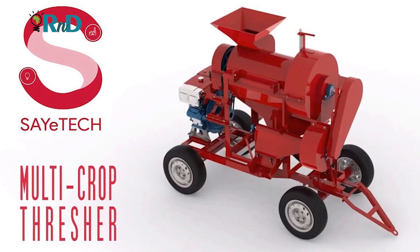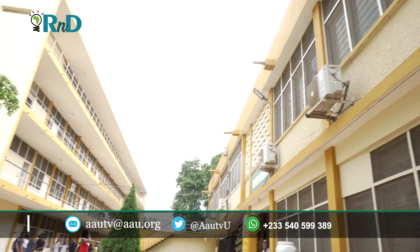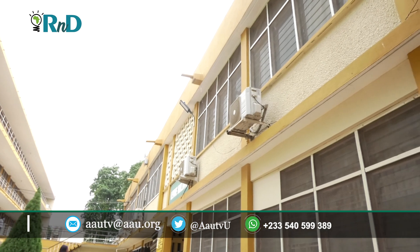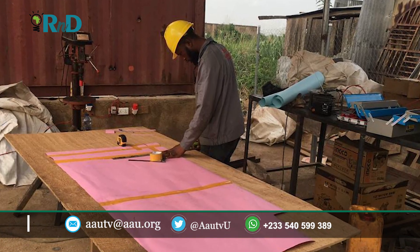Today, Satech Company Limited, an organization founded by two graduates of the Kwame Nkrumah University of Science and Technology — Geoffrey Apeje and Theodore Ohinibuchi — have joined the leagues of inventors and innovators producing threshers in Ghana.